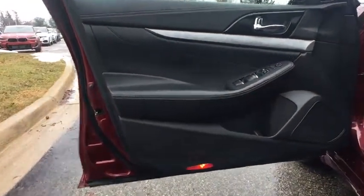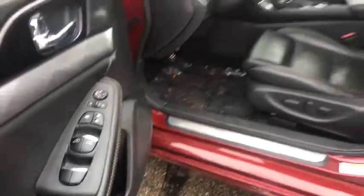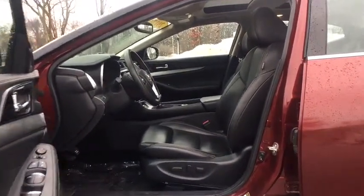Bluetooth, power steering, adjustable steering wheel, aluminum wheels, auto-dimming rear view mirror, keyless start, four-wheel disc brakes, cruise control, universal garage door opener.